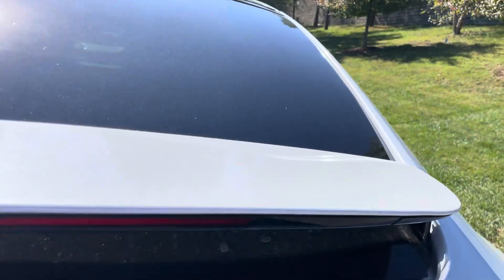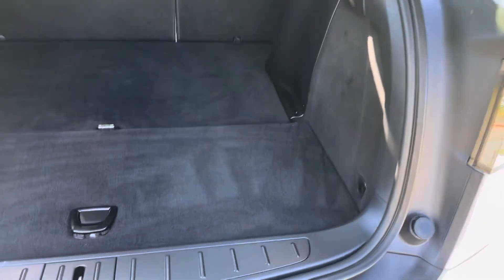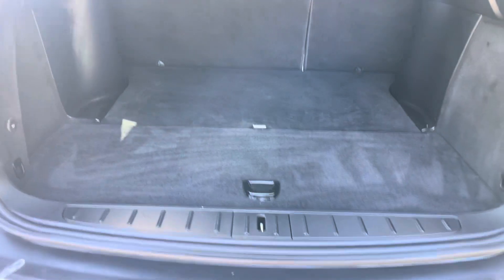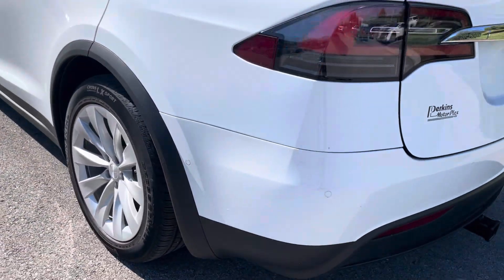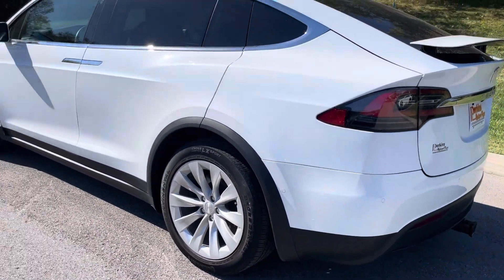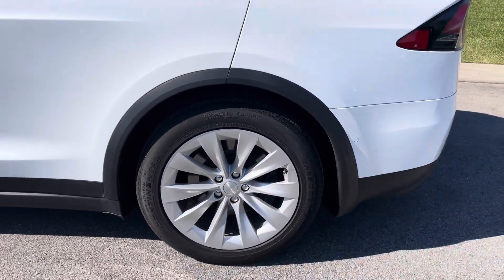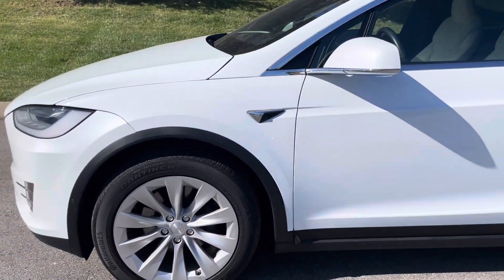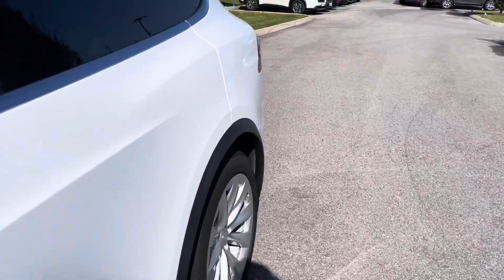Rear of the vehicle now. I'll show you all the way back here to get to the trunk space. Going down the driver's side next. Really, really nice looking Model X.